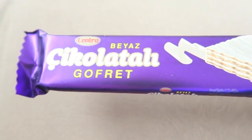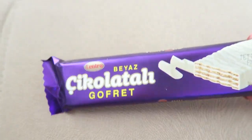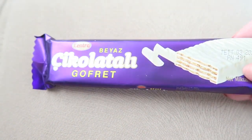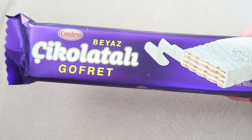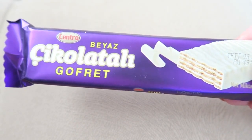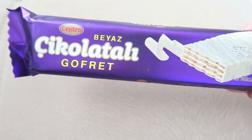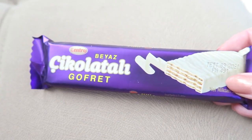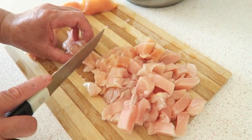I'm having a little treat — I'm eating this Centro white chocolate gofret. I believe you pronounce it 'gofret', it's like a white chocolate bar and it is so delicious. I got it from BIM and I believe it's only 90 kuruş, which is below 1 lira. I really like it.